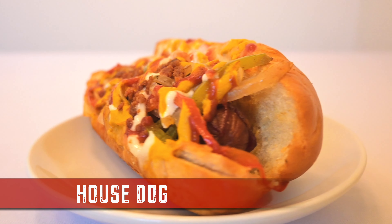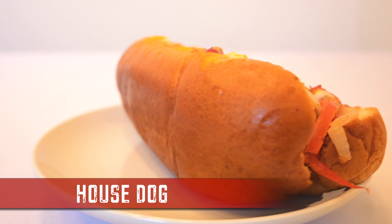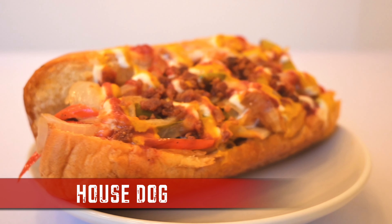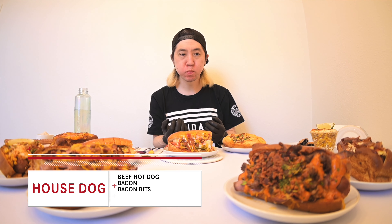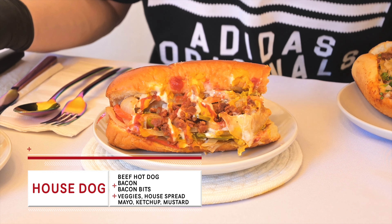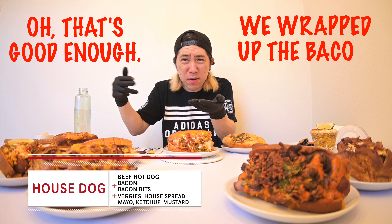Target number two: House Dog. This dog is born from the streets of LA. You got that Nathan hot dog wrapped in bacon, grilled veggies, house bread, mayo, mustard, ketchup, and bacon bits. Mmm, that's good! Not only is the hot dog wrapped in bacon, there's bacon bits on here too. They know what's up. Other places would've stopped at the bacon wrap, but Dirt Dog says nah — good boy.